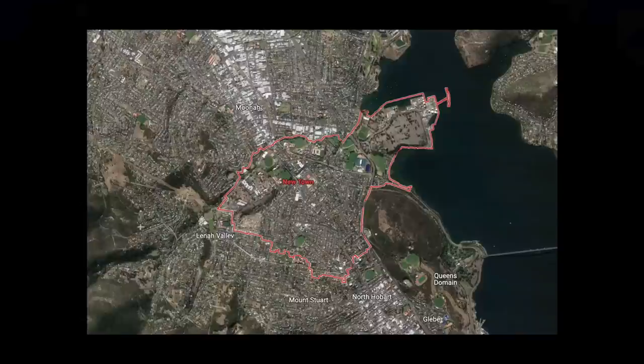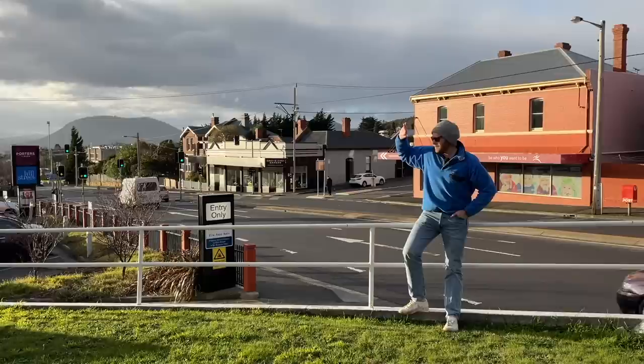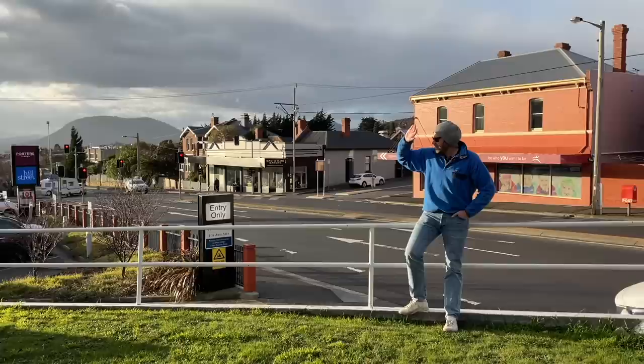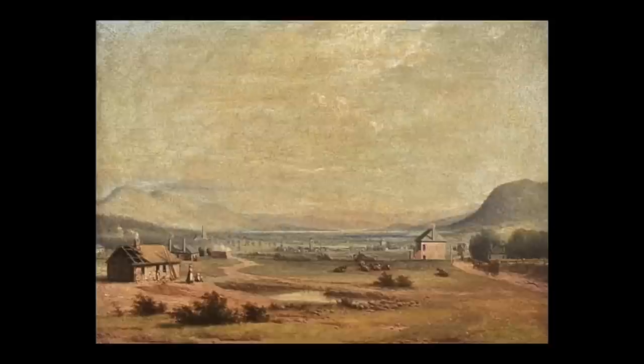Today Newtown has a population edging towards six and a half thousand and its borders are clearly defined, but in the beginning everything was different. This is where Newtown begins — Elizabeth Street from Hobart ends and Newtown Road begins. It's hard to imagine this as a rural outpost in any sort of way, but fortunately there's a very interesting painting that gives us some clues and insight from the artist's perspective.